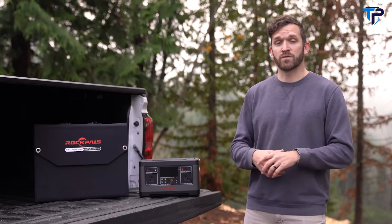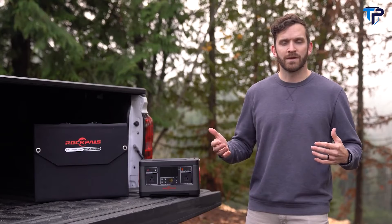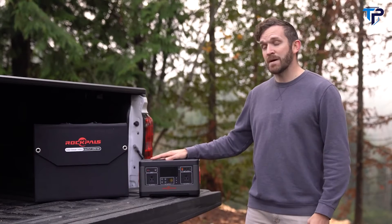In my situation, I'm only going to be using it for day-long production shoots or at most a week-long camping trip. In those cases, this has more than enough power for what I need.